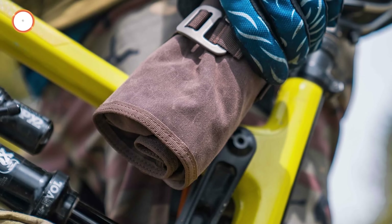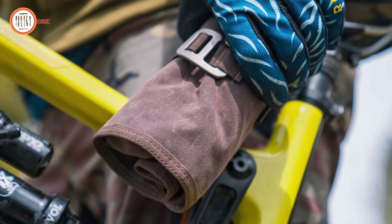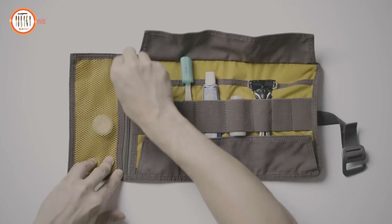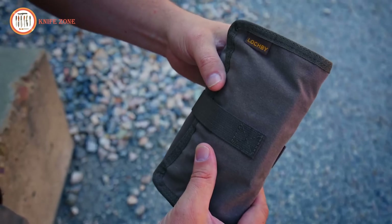Double-stitched with bar tacking, the bag is built to last, offering superior craftsmanship. Its lightweight construction makes it ideal for on-the-go organization. Made with eco-conscious, 100% vegan materials, the Lock-By EDC Roll-Up Toolbag combines functionality with aesthetic appeal, providing a sleek and sustainable alternative to traditional leather products.